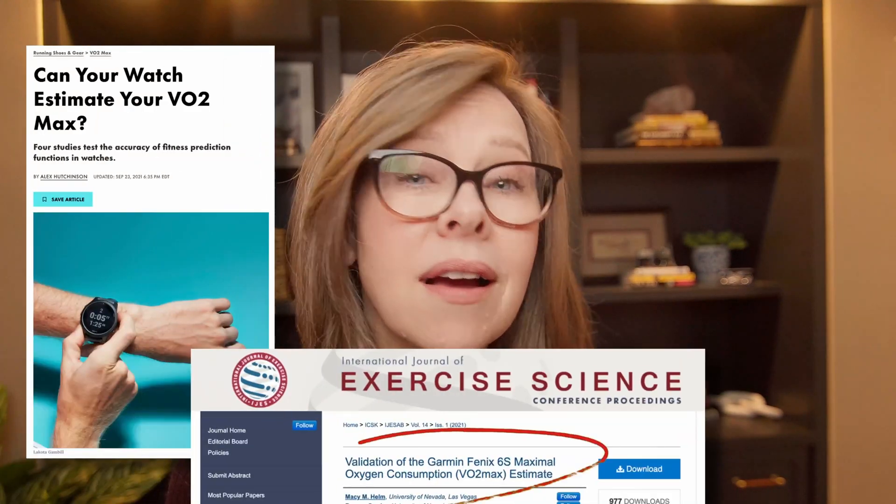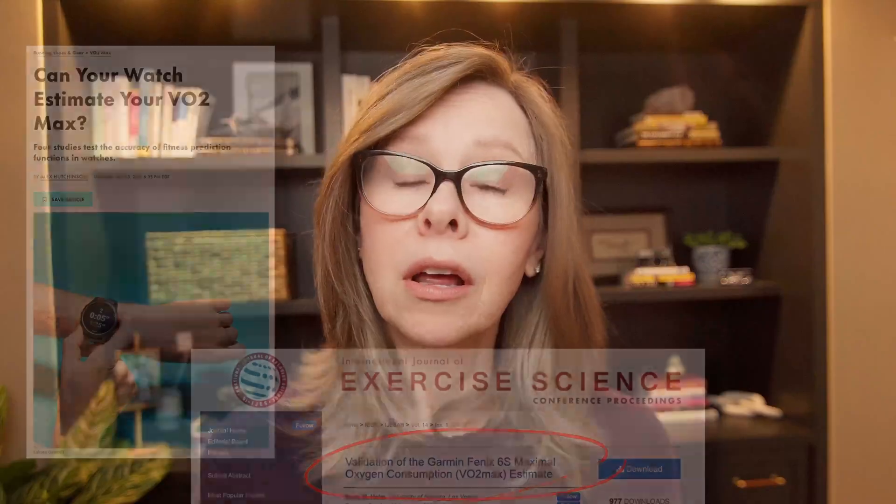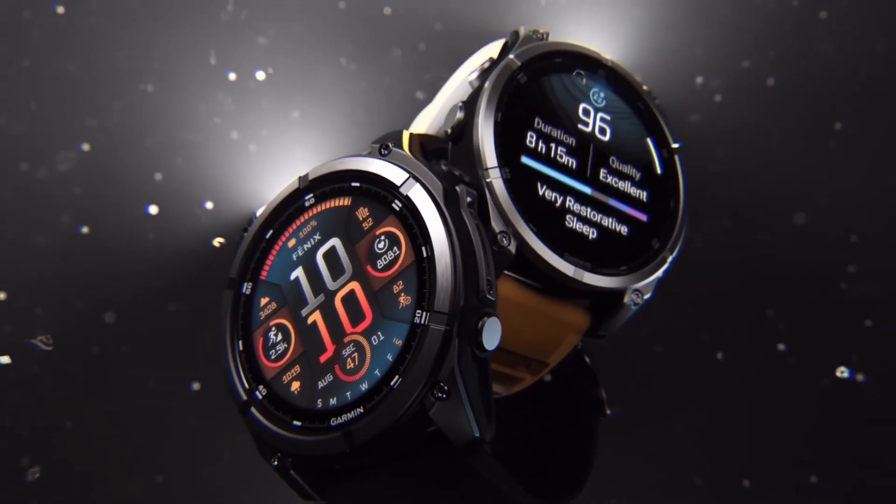According to the uber-credentialed sports science writer Alex Hutchinson in this article, and in studies like this one, Garmin devices are accurate to within 3-5% of a lab test. And many athletes say it's bang on with their lab tests. So I think what's more important than it being absolutely perfect is knowing how you're trending over time.